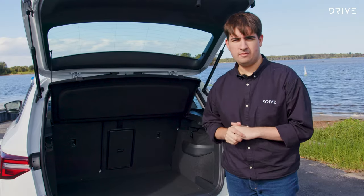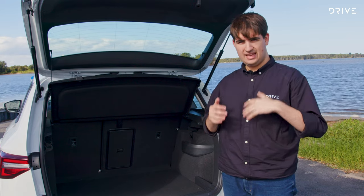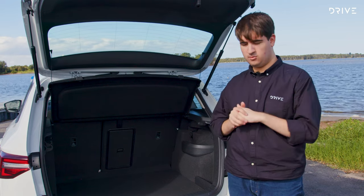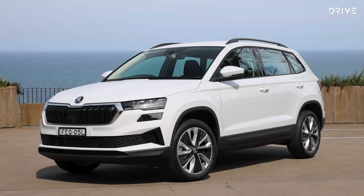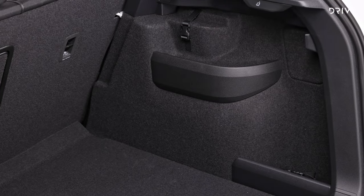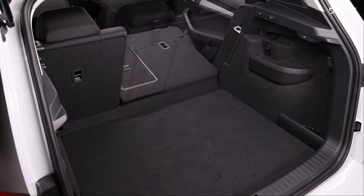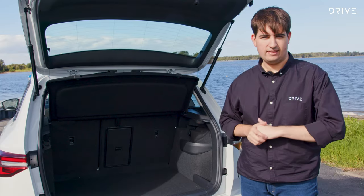In the boot, Skoda claims 521 litres of space, which is really good for a medium SUV even though the car is physically smaller on the outside. Under the floor you've got a spare wheel — not an alloy spare but pretty close to full-size. There are pockets on the side, bag hooks, and the seats fold 60/40 for more space, with a ski port in the middle for fitting longer items like planks of wood or skis.